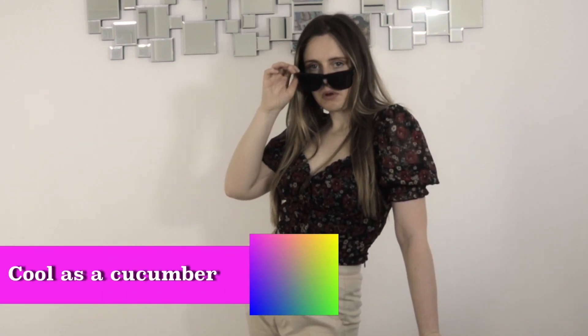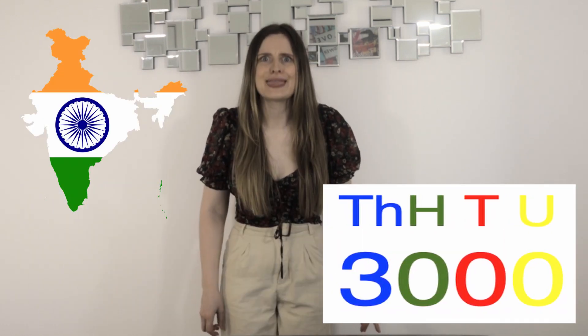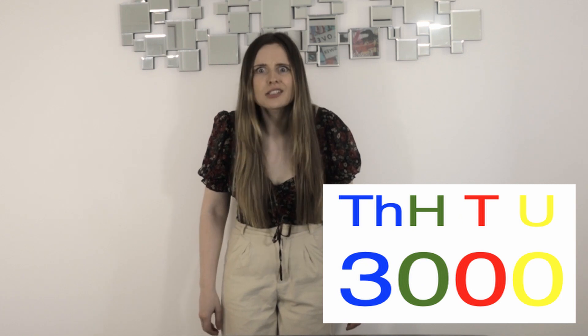Ever wondered where the term 'cool as a cucumber' comes from? It comes from a cucumber. Believe it or not, the cucumber cools our blood temperature and reduces swelling. Cucumbers — they really are cool. Cucumbers were cultivated in India 3,000 years ago. The thick skin of the cucumber makes it hard for bugs to eat them.